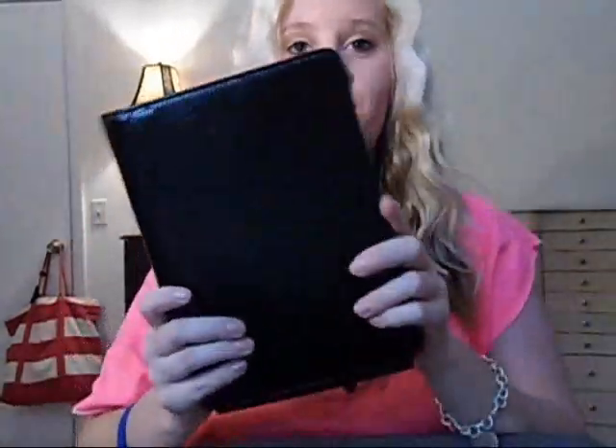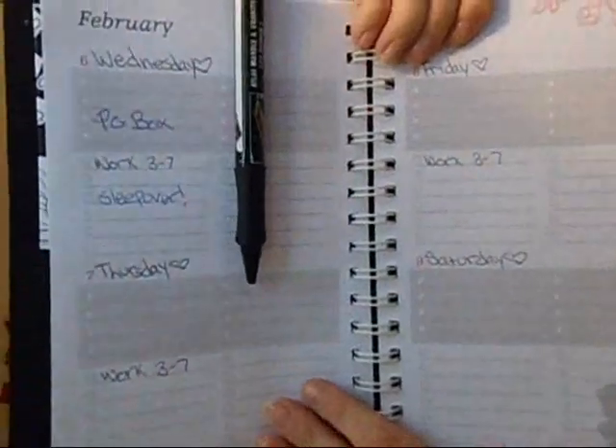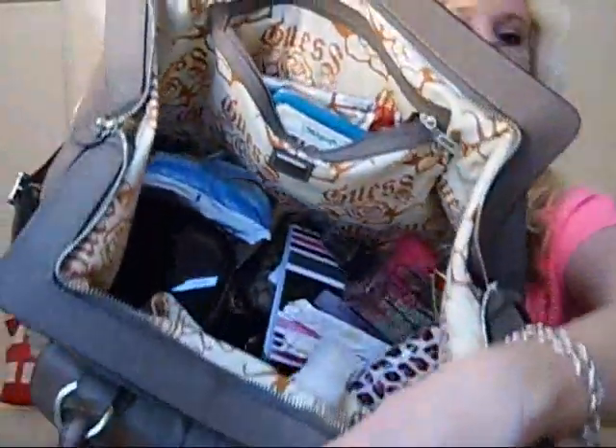Now to get into the big part — oh god. I have my planner because I take this everywhere with me. Now that it's out of the way you can really see the inside — yeah, huge.